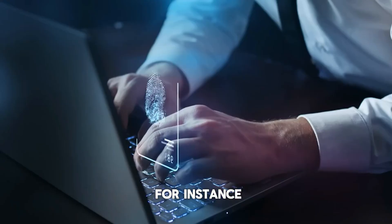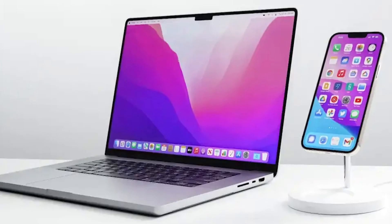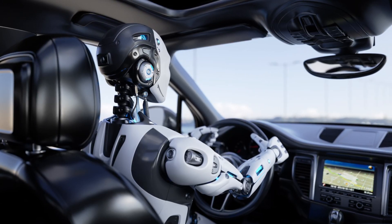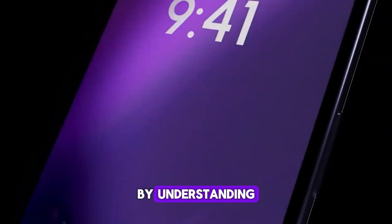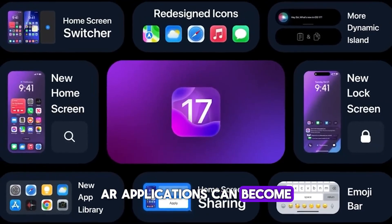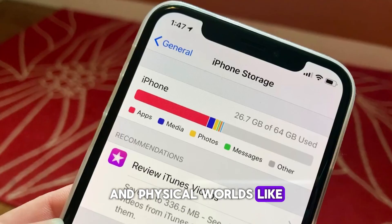Take self-driving cars, for instance. Ferret's acute visual discernment could significantly enhance obstacle detection and situational awareness, making autonomous driving much more reliable. And in augmented reality, Ferret claims the power to open up new vistas for immersive experiences. By understanding both the visual and contextual elements of a scene, AR applications can become more interactive and responsive, bridging the gap between the digital and physical worlds like never before.